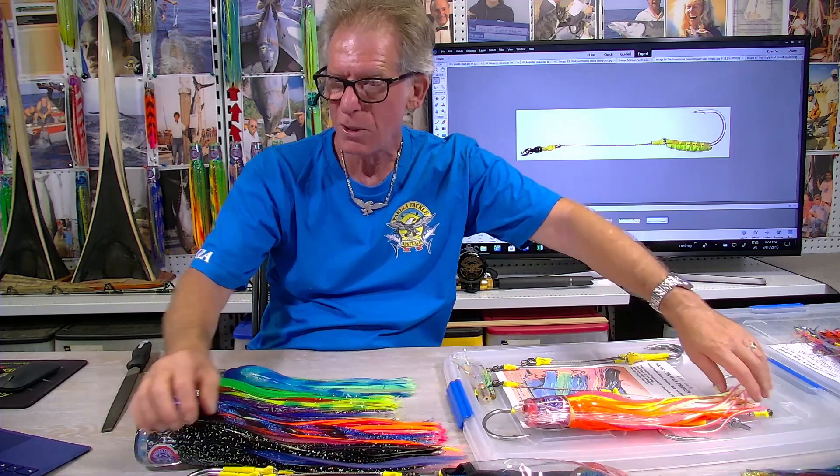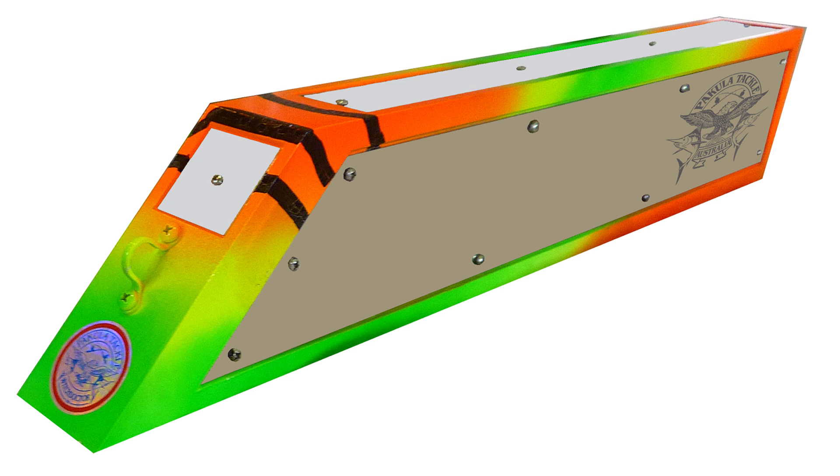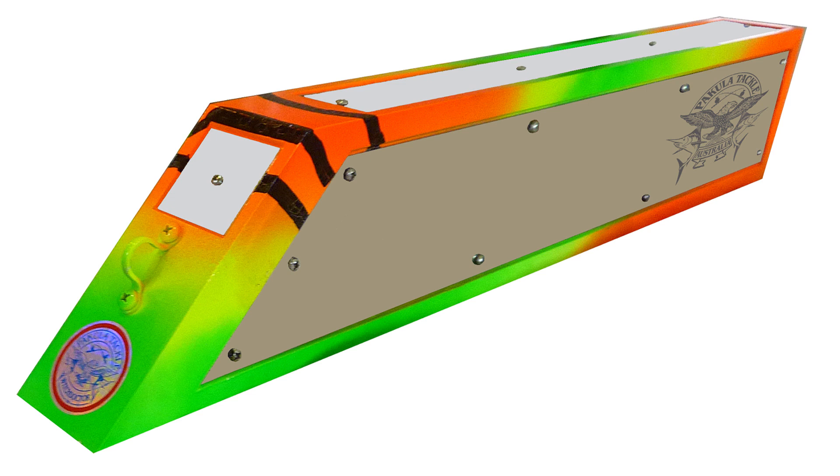Brad J is probably the most successful color off the Gold Coast at the moment for all species — blues, stripes, and blacks — which is very surprising. We also make a teaser called the Witch Doctor, which is a deep diver that goes down a few feet and wobbles a little. We found that by wobbling too much they weren't effective, so we toned it down and the new Witch Doctors are incredibly good — they're never in stock.